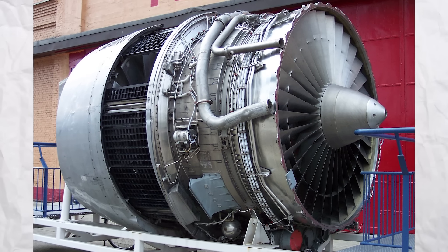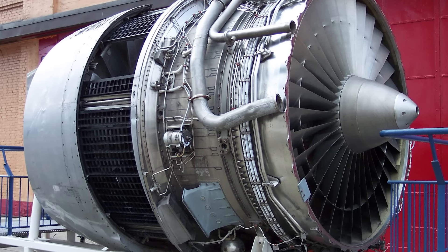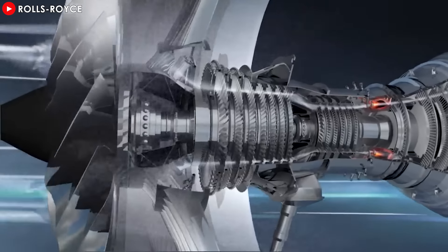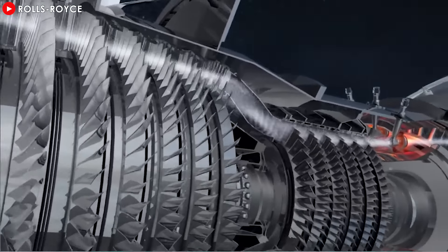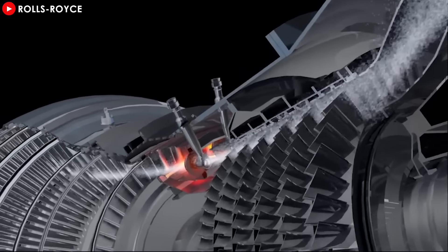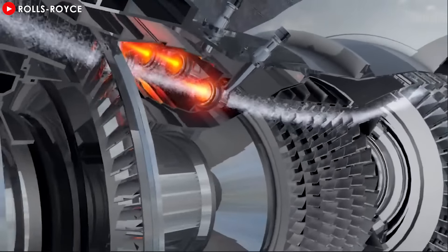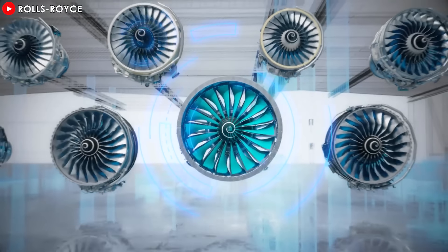Despite financial challenges, the RB211 became a technological milestone by introducing the high-bypass turbine, a standard in modern commercial aviation. However, one of the greatest challenges in jet engine development lies in optimizing the rotational speeds of its internal stages. These stages, consisting of compressors and turbines, each have unique operational requirements and must maintain ideal rotational speeds for maximum efficiency. Any misalignment can reduce performance,